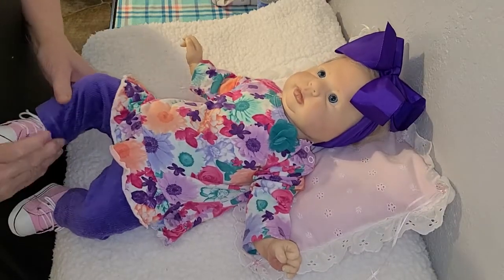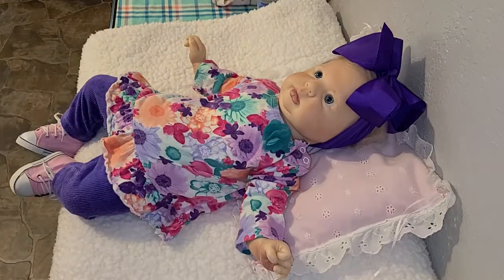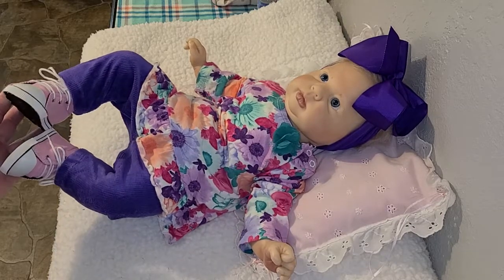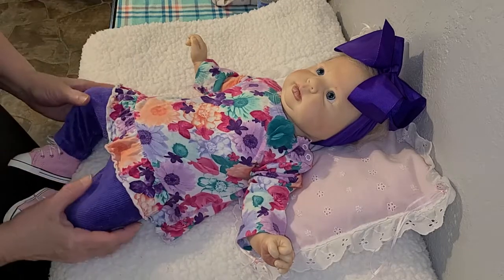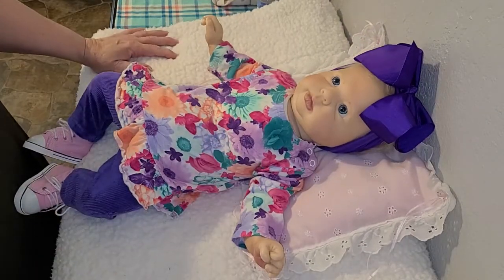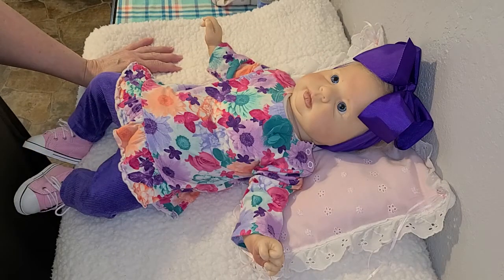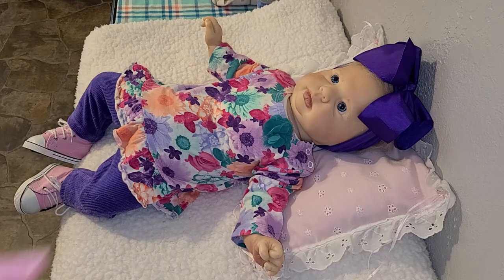Look how sweet, look how sweet guys! Oh my goodness, I knew it would look good with that outfit — that is just so cute! All right guys, I hope you enjoyed seeing Miss Crystal Gale getting dressed for 'On Wednesdays We Wear Pink.' I hope you enjoyed the video, I hope you all are having a great day and doing well. Have a great rest of your day — I will talk with you later, bye bye!